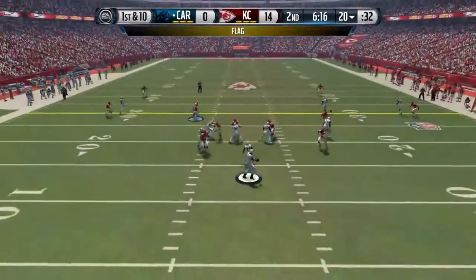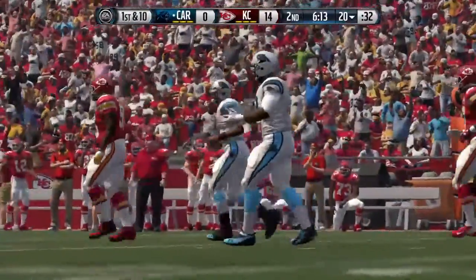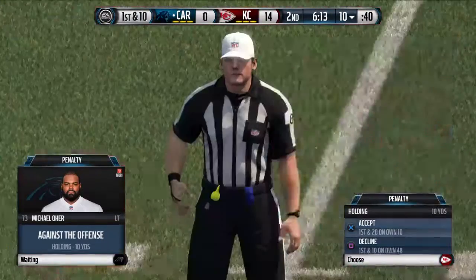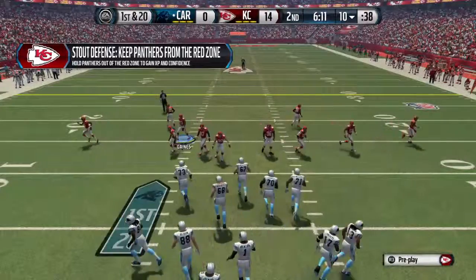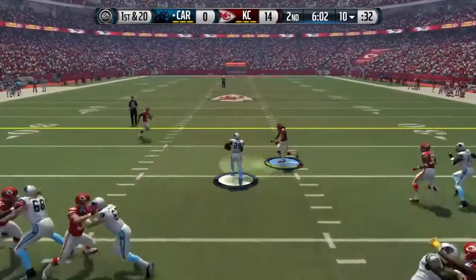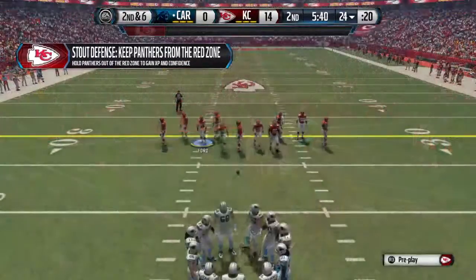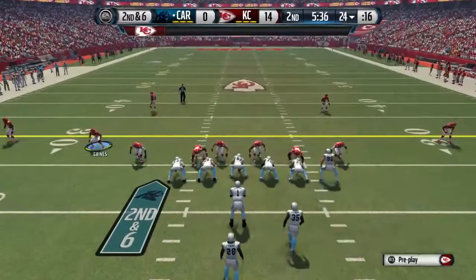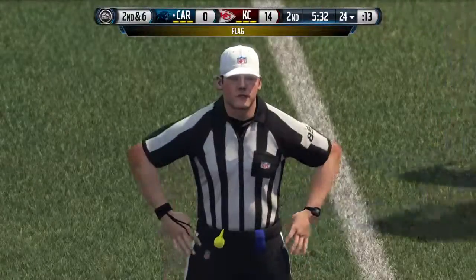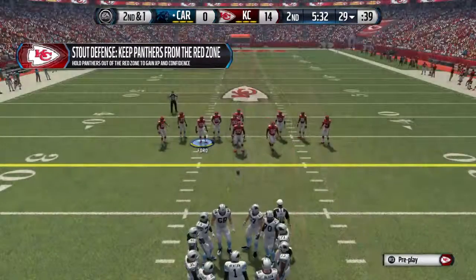First down at the 20. There's a flag out — Parker's the one who brings him to the ground. Holding, offense. The defense will take the penalty — a long field ahead of them at the 10. The Chiefs lined up in the nickel. Hand-off to Jonathan Stewart, that's a pickup of 14. He's averaging about four yards a carry. Second down following the run. Linebacker's moving around away from the ball. There's a flag down on the field — encroachment, defense. Still second down — they'll try over again.